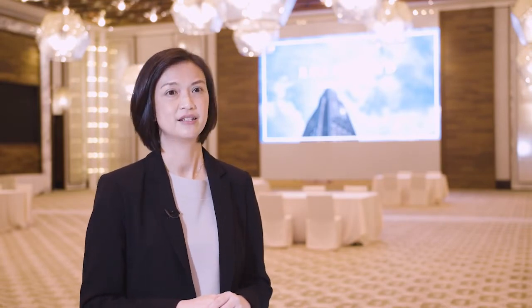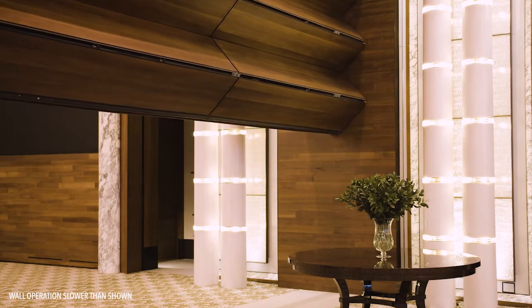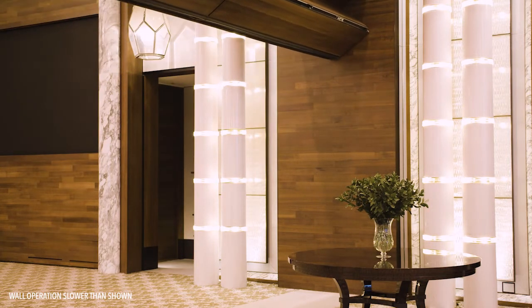We are proud to present this vertical retractable wall whenever we conduct a room tour with our guests. The wall was installed when the hotel was still under construction back in 2017.